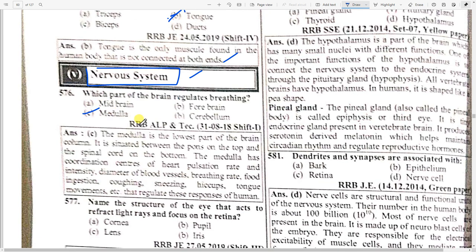Next topic: nervous system. Which part of the brain regulates breathing? Option C — medulla. The medulla is the lowest part of the brain, situated between the pons on top and the spinal cord on the bottom. The medulla has coordination centers for heart pulsation rate and intensity, diameter of blood vessels, breathing rate, food ingestion, coughing, sneezing, hiccups, and tongue movements.